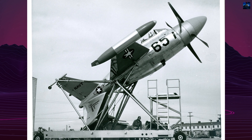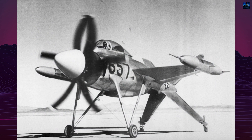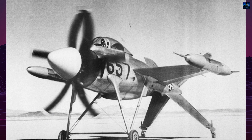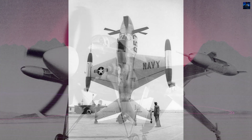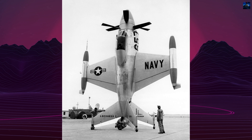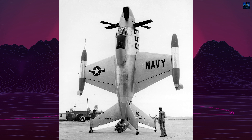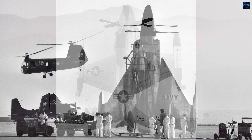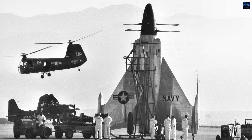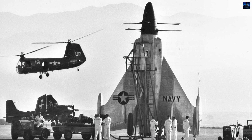Full vertical takeoff and landing testing was delayed due to the unavailability of the 7,100 shaft horsepower Allison T-54 engine. The XFV-1 made 32 flights, including transitions from conventional to vertical flight and back, but never achieved vertical takeoffs or landings. The project was cancelled in June 1955 due to performance limitations and pilot difficulties.